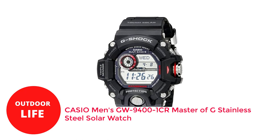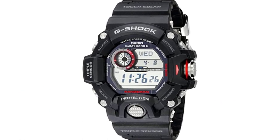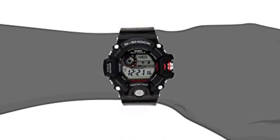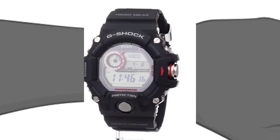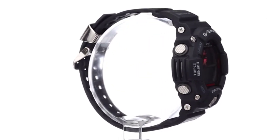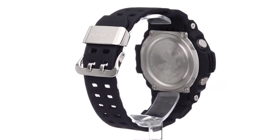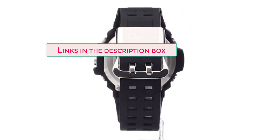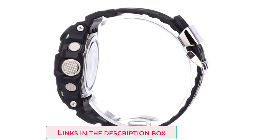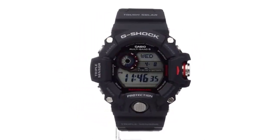Number 3: Casio Men's GW-9400 Rangeman Master of G. The Casio Rangeman GW-9400 is the ideal watch for outdoor enthusiasts who require a dependable and robust wristwatch, thanks to its sturdy and rugged construction. It uses extremely durable materials and offers excellent shock and abrasion resistance in addition to being waterproof. The buttons have excellent shock resistance, and their cylindrical shape makes them simple to press even with gloves on or cold, numb fingers.